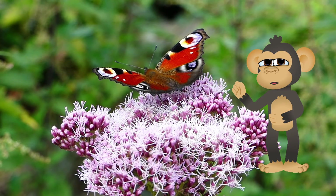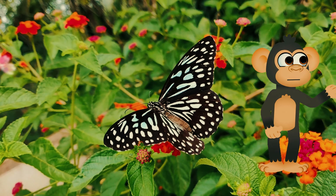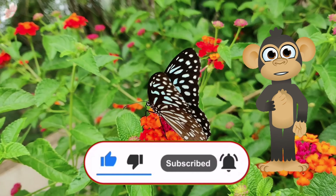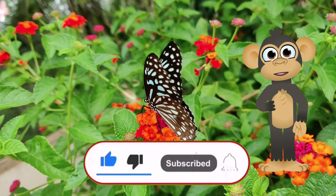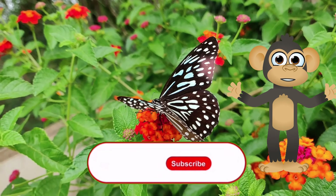Did you know that butterflies weren't always those beautiful winged wonders we see today? Nope! They start out as tiny little eggs, smaller than even a raindrop! Imagine that — those colorful butterflies we see were once just specks!